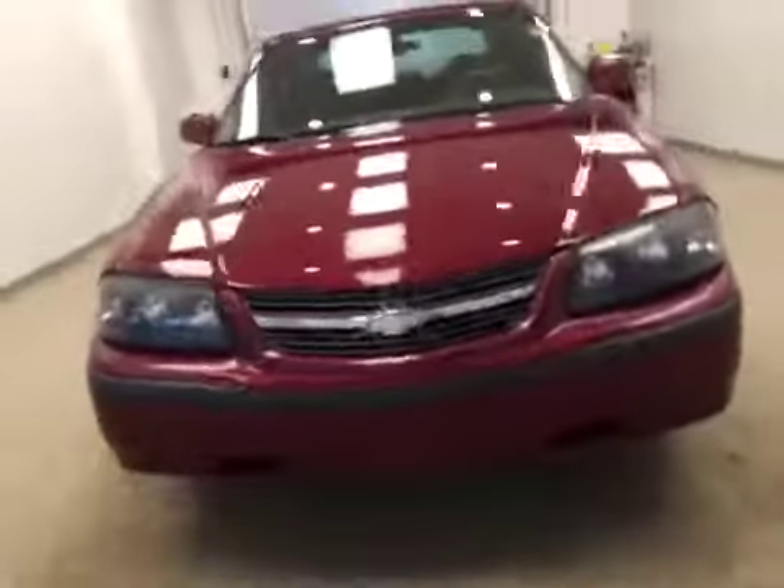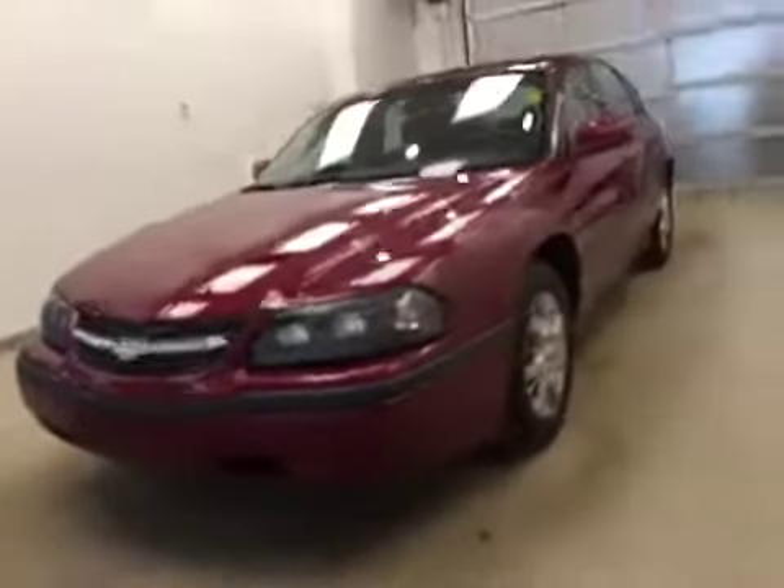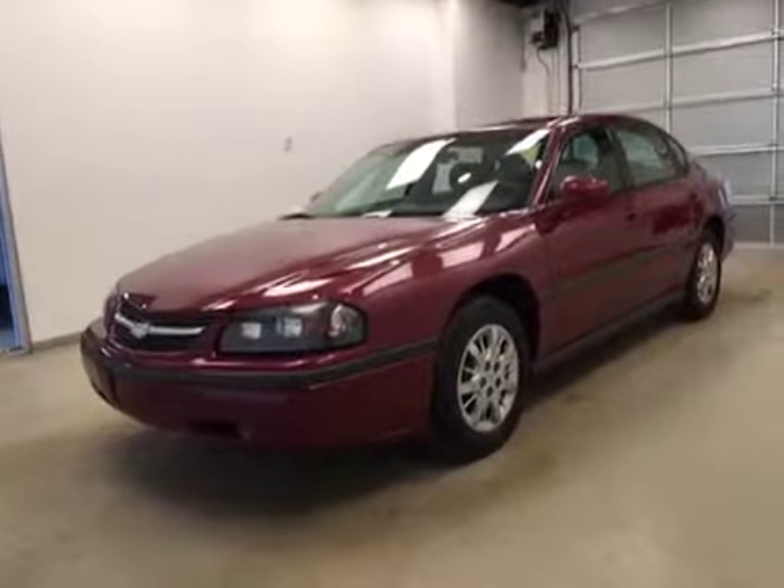Once again, this is stock number 155265, a 2005 Chevy Impala LS, four-door sedan, exterior color is red.